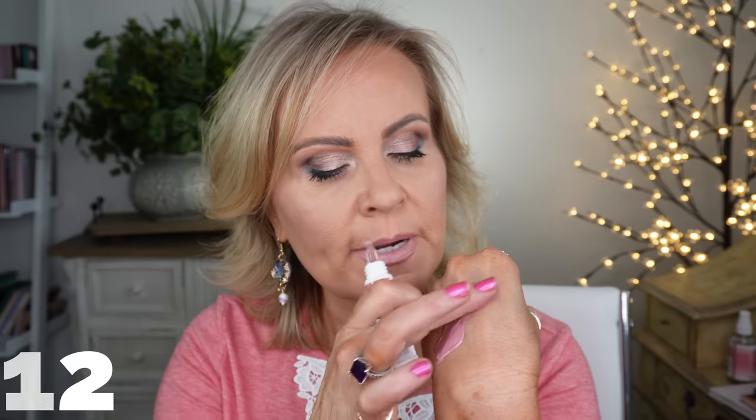I truly love the liquid blushes from Flower Beauty — they are just something so special. I have a mixture of two on my cheeks today. The bottom color is called Bubbly — a bubblegum pink — and the top is Cheeky, which is just a 'your cheeks but better' shade. I swirled the two together and made a custom blend that I love. Because it's a cream formula that dries down, it stays on all day. They just added more colors to the line too.